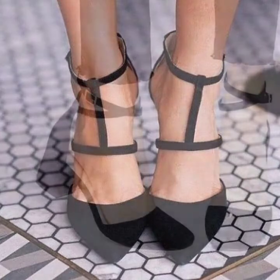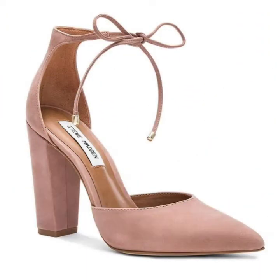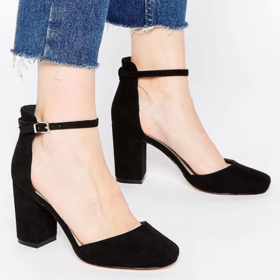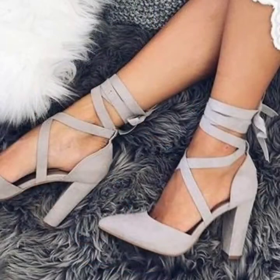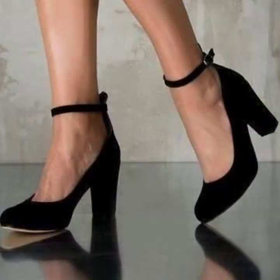If you want to buy these very beautiful and stunning chunky shoes, I will tell you the best website from which you can buy these trending chunky heel shoes online. But before telling you the websites, please subscribe to my YouTube channel. If you have already subscribed, don't forget to press the bell icon. By pressing the bell icon you will get all the notifications of my upcoming videos and you will never miss any video or any collection.